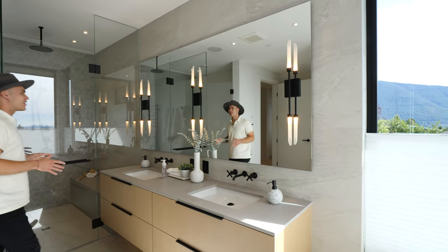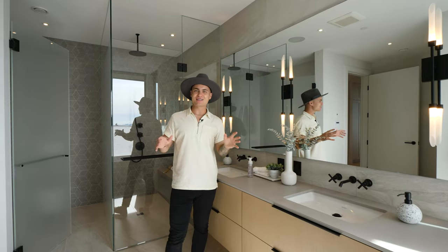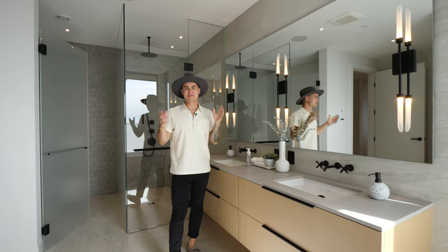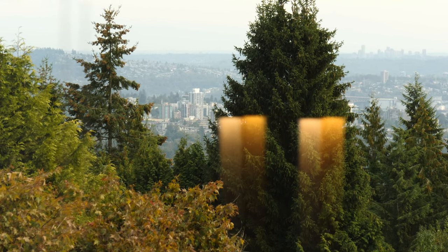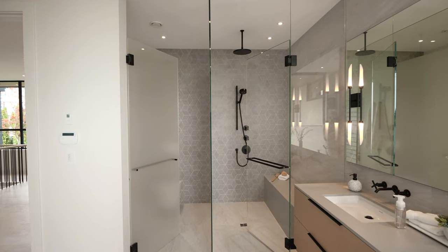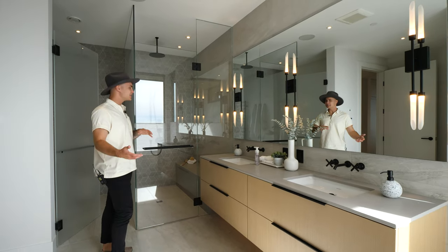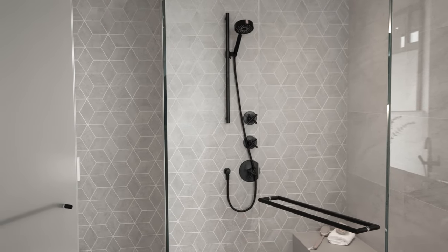This en suite has got it all. First, the views — the designer made sure to include windows in the primary en suite so while you're soaking in this big standalone tub, you'll also be able to soak in those views. Just off the tub on this gray tiling wall, there's a large mirror with candle-like lighting pendants. To the left is the glass-enclosed shower with a geometric shape in the tile — really nice in gray with black shower heads to counteract that.